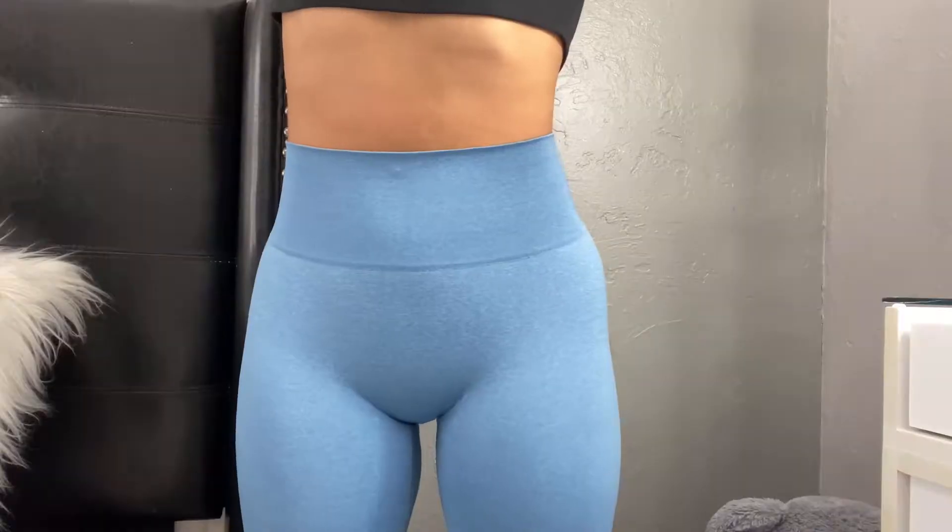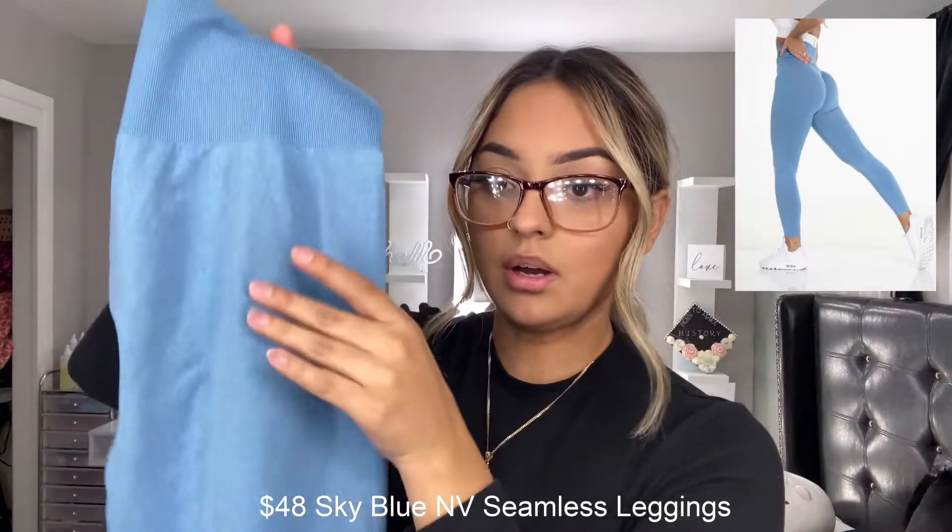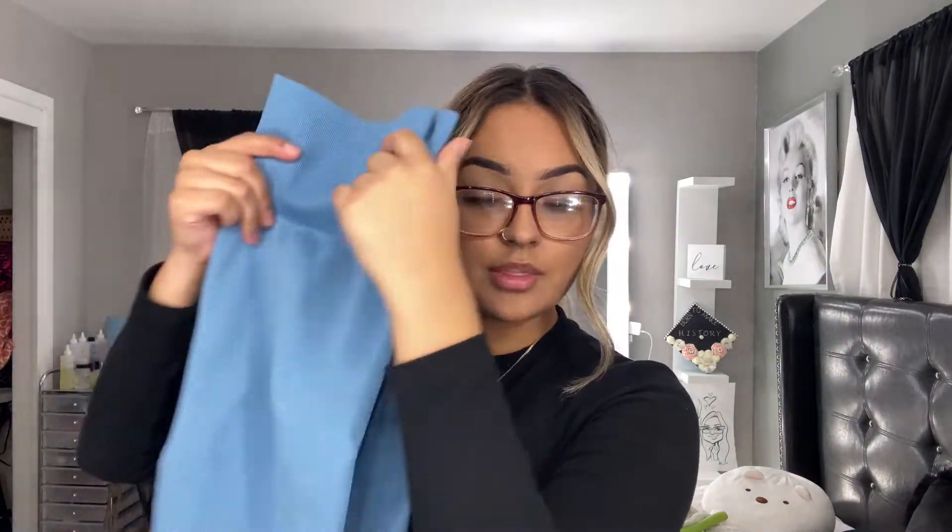It definitely depends on what style you get. For this style, this is what the band looks like — it's pretty stretchy and pretty thick, which I really like. The NVGTN logo is on the back. I believe all of these are heathered, so they have that heathered material. And they are full-length leggings, which I definitely love. So that's the sky blue ones.